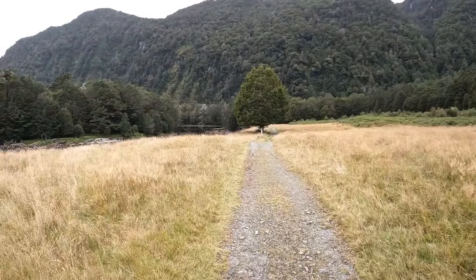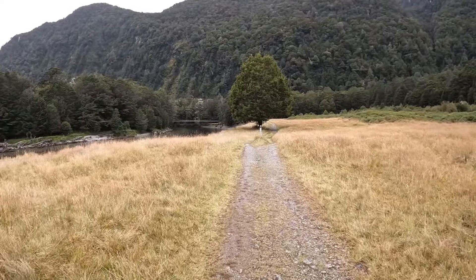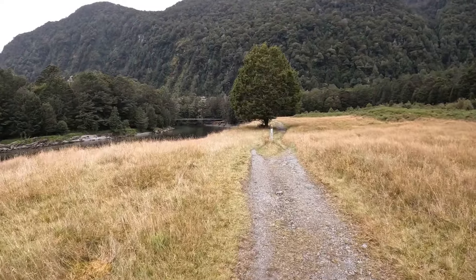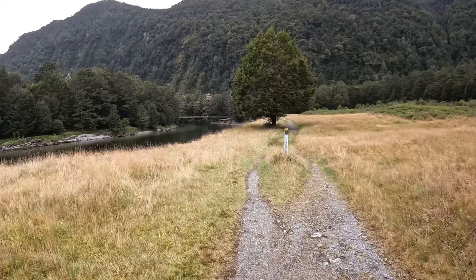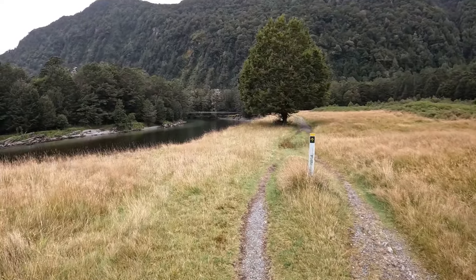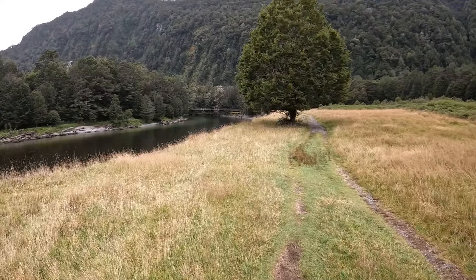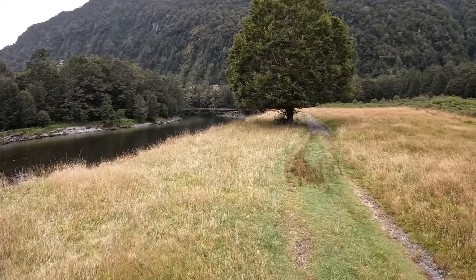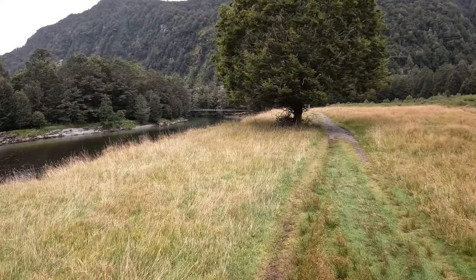We're coming up to the first suspension bridge over the Clinton River. I was originally going to bring my little rod and have a fish because it's supposed to be full of trout, but it's a ballot system to get your license, so unfortunately that meant no fishing for me.